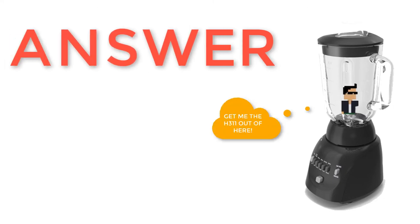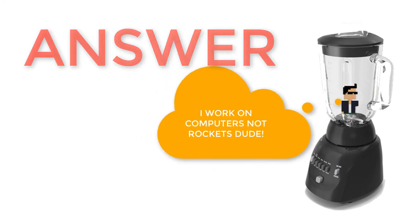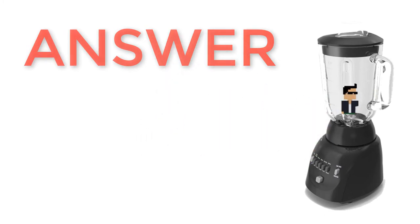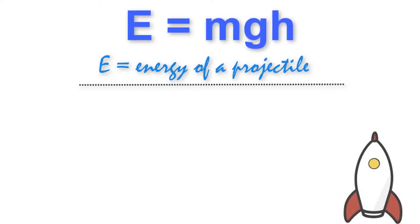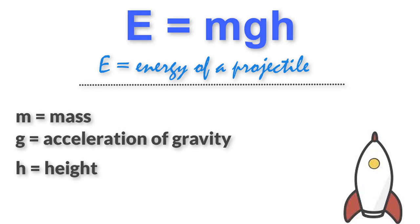Alright, so if you are ready for the answer, let's go ahead and get into it. So if you ever paid attention in rocket science class — which I doubt any computer science or data science majors ever took — you might know that there is a formula for the energy of a projectile: E equals MGH, where E is the energy, M is its mass, G is the acceleration of gravity, and H is the height.